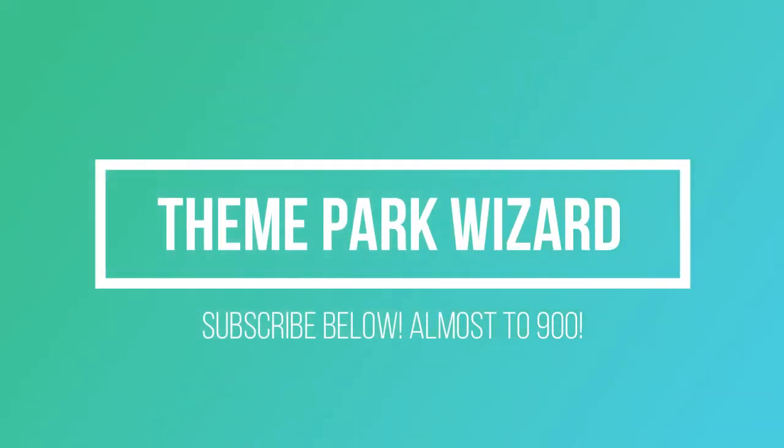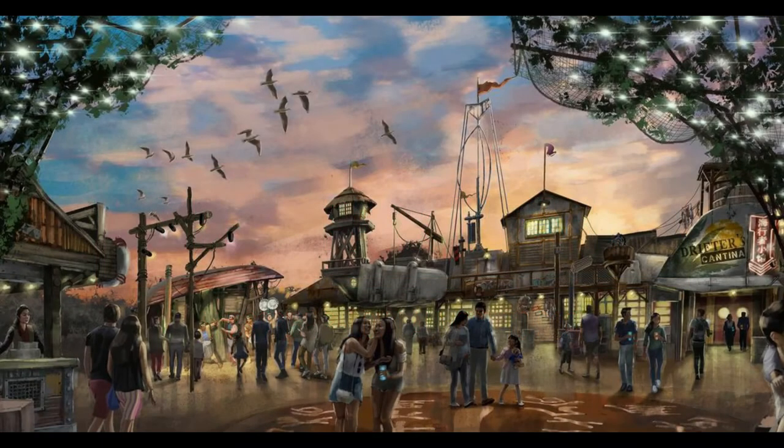Welcome back Theme Park Wizard. Ethan here from Theme Park Wizard, and I hope all of you had a fantastic Thanksgiving. I sure did. Today we're going to go ahead and check out these two new concept photos of the Waterworld land at Universal Beijing.